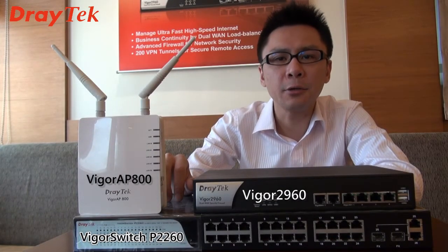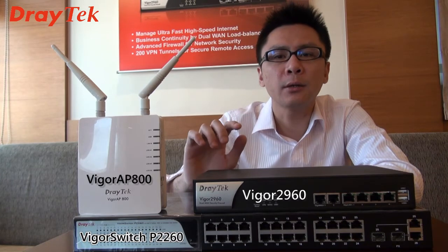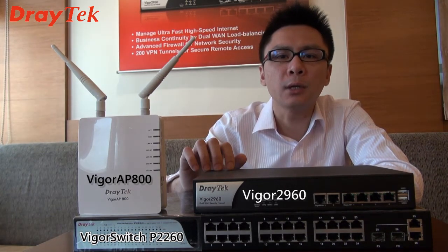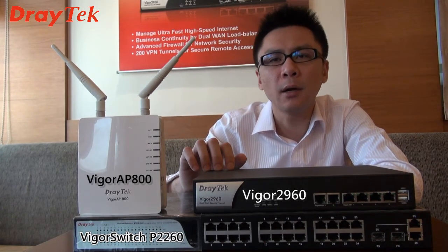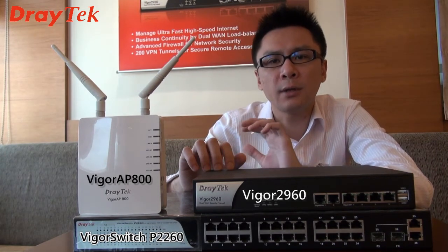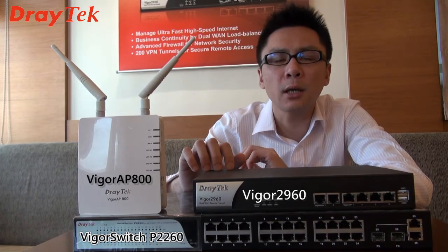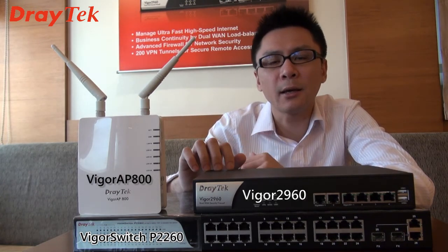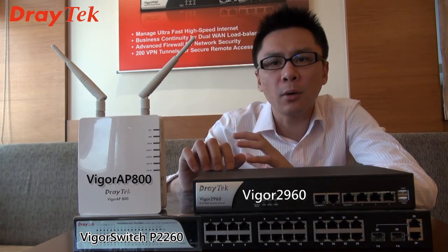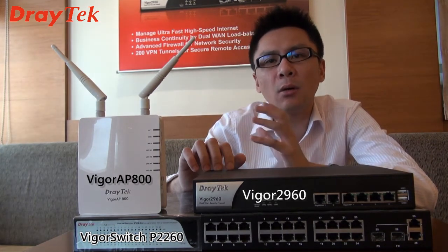In addition to business continuity, Vigor2960 with JTEC solutions can also address another today's business trend: Bring Your Own Device. For BYOD, employees will bring their own devices such as their iPhone, iPad, or other smartphones or tablets. Your organization needs to ensure you have a stable Wi-Fi environment, so your employees can switch from their 3G or even 4G limited data plans to the office Wi-Fi and continue to work. By many research findings, when an organization allows BYOD, employees have higher productivity, as they can use the same device for both business and personal purposes.